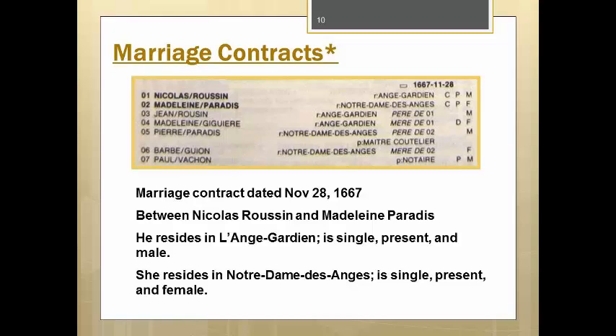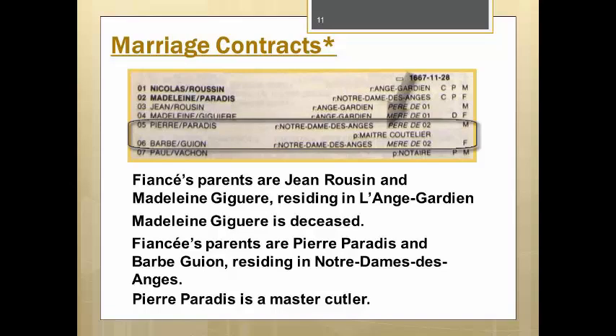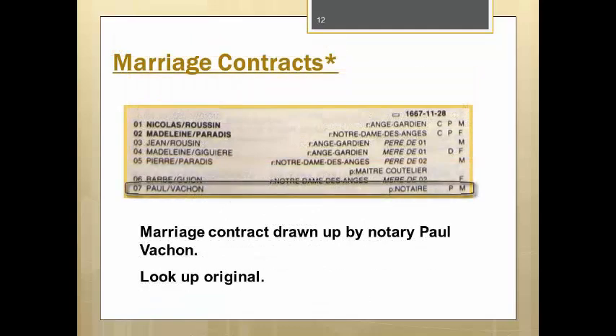Marriage contracts are found in volume 6, which means they are available only for the 17th century. This is a legal document whereby each party specified such information as what property was being brought into the marriage by each party or how property would be divided upon death. This particular example shows a marriage contract between Nicolas Roussin and Madeleine Paradis, dated November 28, 1667. The R colon indicates each of their resident parishes, he in Ange-Gardien and she in Notre-Dame-des-Anges. The parents are listed and we notice that the mother of Nicolas, Mère de Juan, is deceased at the time of this contract. It also tells us that the father of the bride is a Maitre-Coutelier or Master Cutler. Coutelier is the second occupation in Group 62 in Appendix 1 of the Quay. And finally on the last line we have the name of the notary, Paul Vachon. To get the details of this marriage contract, you would want to look up the records of Paul Vachon for this date in 1667.